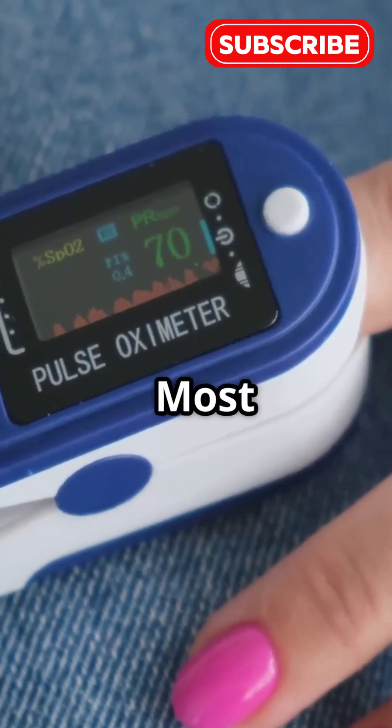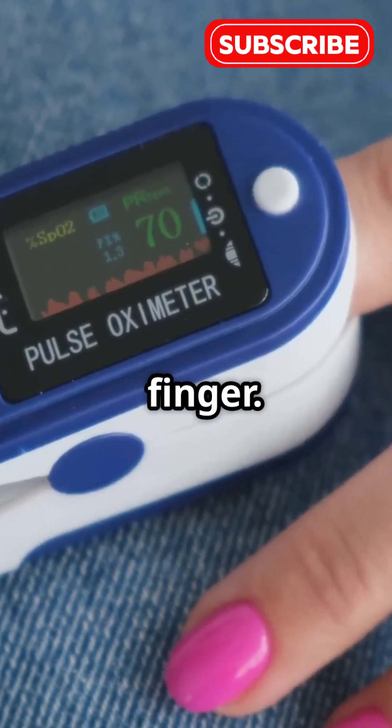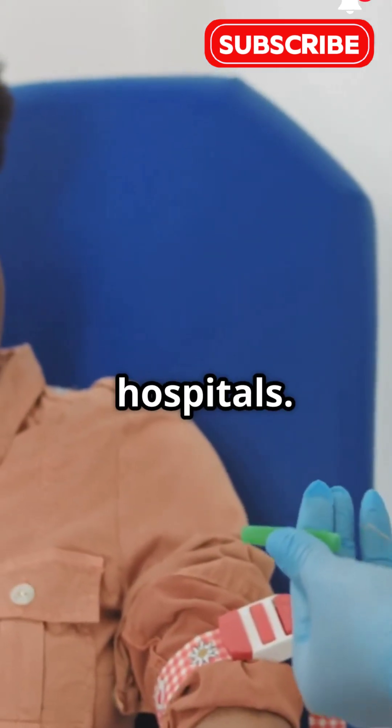How's it measured? Most people use a pulse oximeter — that's the little clip they pop on your finger. There's also a blood test called ABG, which is more accurate, but happens in hospitals.